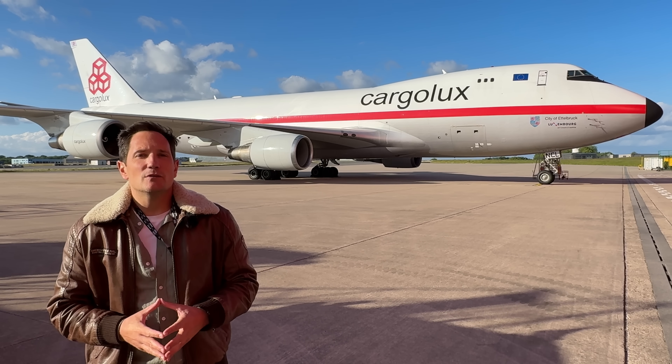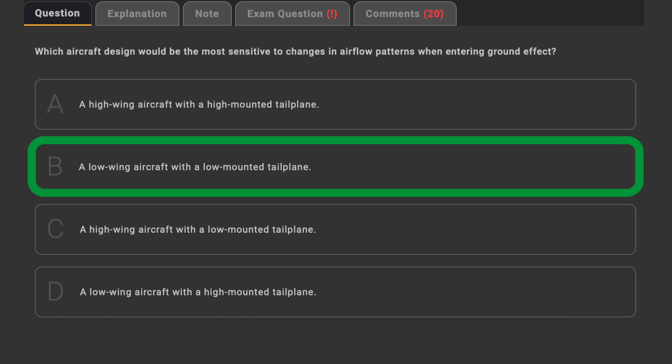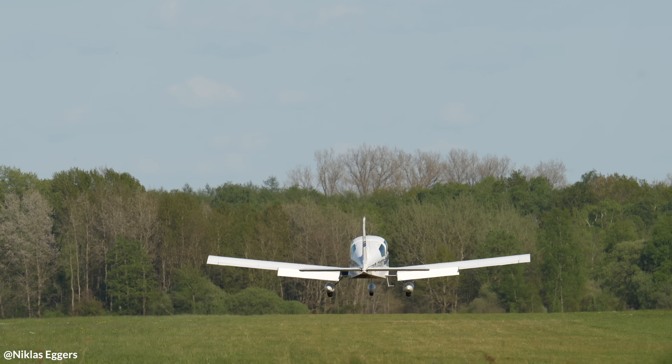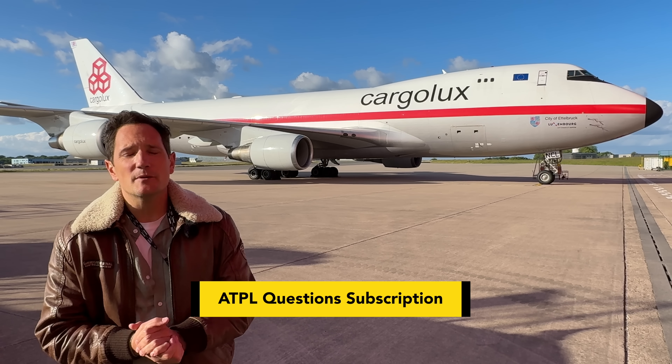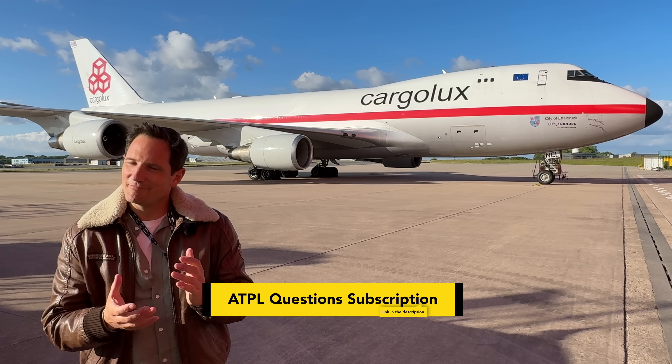Here's a question from the ATPLQ database: Which aircraft design would be the most sensitive to changes in airflow patterns when entering the ground effect? Pause the video to read the answer possibilities. The correct answer is B — the low-wing aircraft with a low-mounted tailplane. Such a design enters ground effect a little earlier than a high-wing aircraft. If you need an ATPLQ subscription to prepare for an upcoming ATPL exam, use the link in the description box.